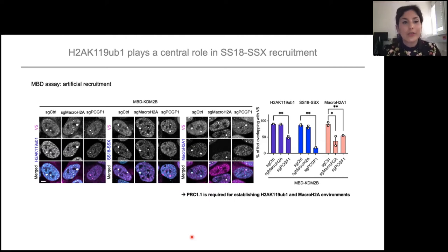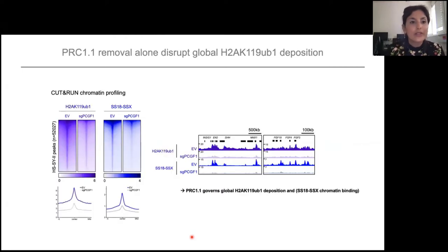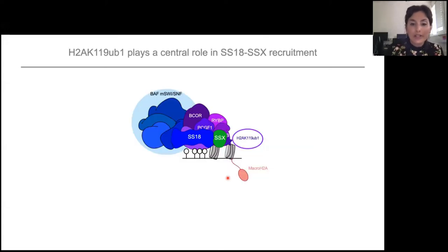All in all, this shows that PRC1.1 is required to create the chromatin environment of H2A ubiquitination and macroH2A that SS18-SSX likes. We then checked whether this happens globally by doing Cut&Run profiling on PCGF1 knockout — a member of PRC1.1. Removing PRC1 has a global effect on H2A ubiquitination levels — a reduction — and this then has a global effect on SS18-SSX chromatin occupancy. This shows that PRC1.1 globally governs H2A ubiquitination levels and thereby the deposition of SS18-SSX on chromatin. Our updated picture shows that macroH2A is not required for de novo recruitment — it's mainly H2A ubiquitination, globally deposited by PRC1.1.